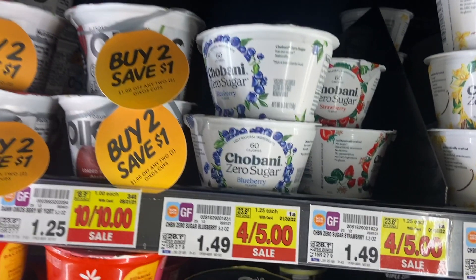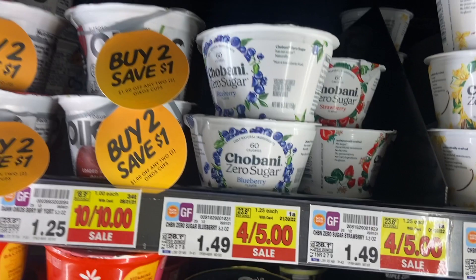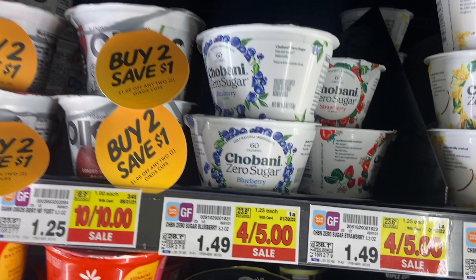I'm also grabbing two Chobani Zero Sugar yogurts priced at $1.25 each. I had a coupon for $1.50 off when purchasing two, so I'll pay $1 out of pocket, then submit to Ibotta for $1.49 back, making both yogurts free plus a $0.49 money maker.